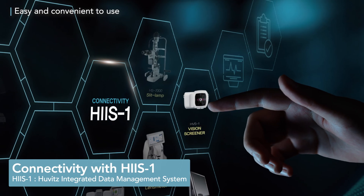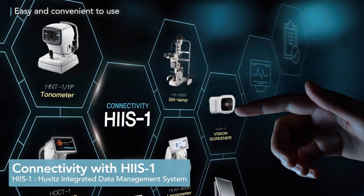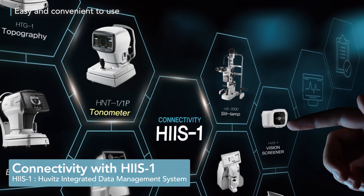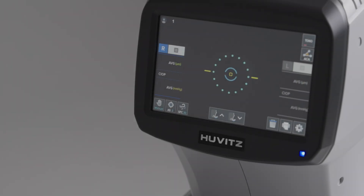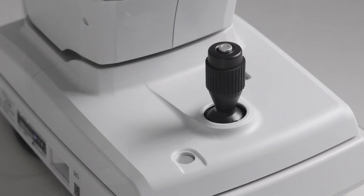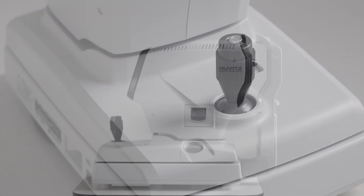Additionally, seamlessly transmit data from HNT-1&1P to the Huwitz integrated data management system for streamlined and efficient diagnosis. Experience faster, more convenient, and reliable measurement results with HNT-1&1P.